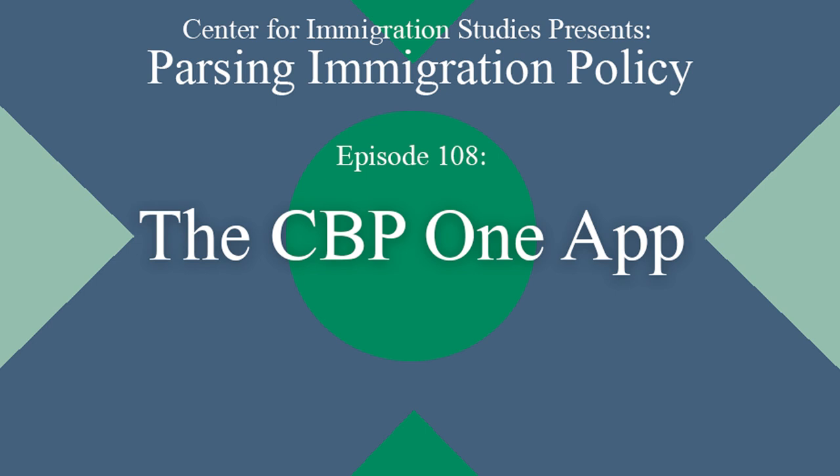Welcome to Parsing Immigration Policy. This is Mark Krikorian, Executive Director of the Center for Immigration Studies. Today we're going to talk about something that's been in the news a lot but hasn't been explained sufficiently — something called CBP1, a smartphone app. CBP is Customs and Border Protection, the part of DHS that deals with border issues, both Border Patrol and the legal crossing points. CBP came up with this app called CBP1.